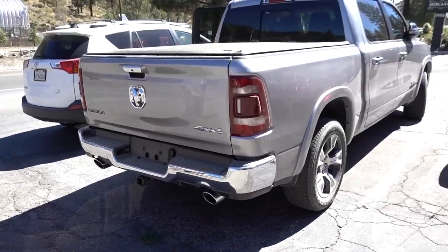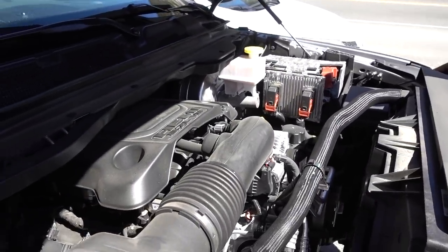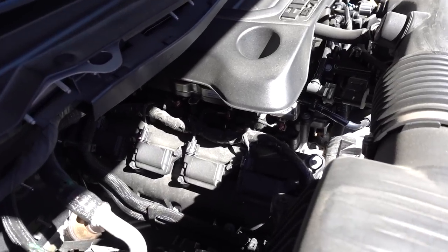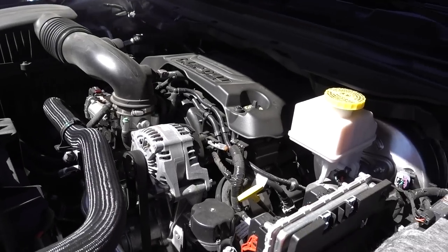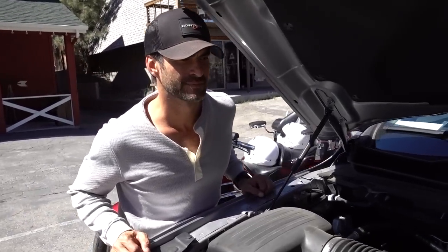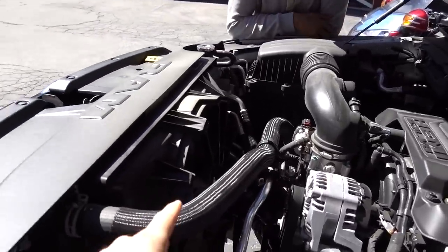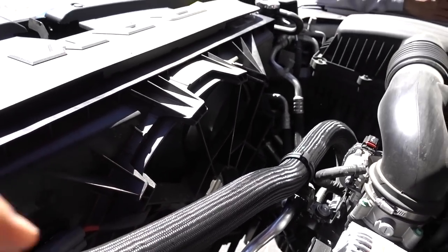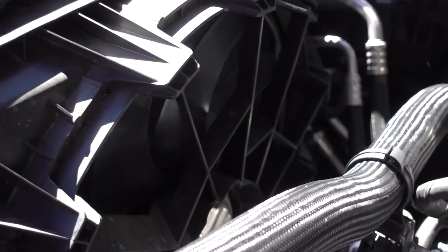4x4 — you can see the dual tailpipes. Under the hood here it's going to be a little bit hard to see from the sun, but you can see the coil packs on top of the valve covers. Does that thing have a Hemi in it? Sure does, man — runs nice and smooth and quiet, plenty of power. This thing's got like 395 horsepower and around 400 foot-pounds of torque. I think it has 400-something in torque. One thing that's interesting is this actually uses an electric fan — it seems like it works pretty good, and I feel like all the manufacturers are now going towards the electric fan.